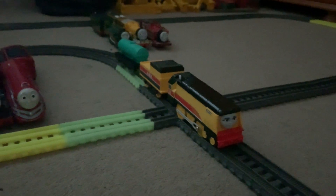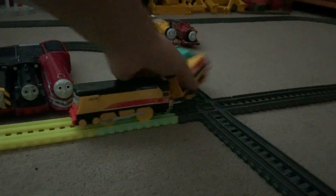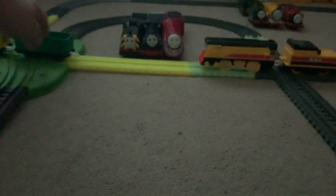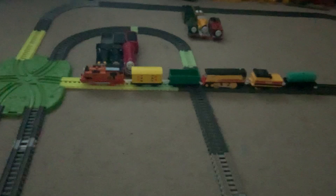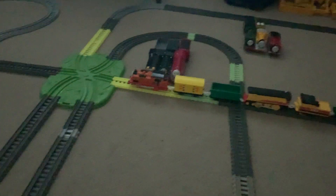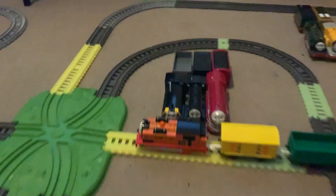Now let's give her and Nia a test run. Sorry guys, it's getting a bit dark in my bedroom. I'm going to turn on the light. There we go — let's give them a run.